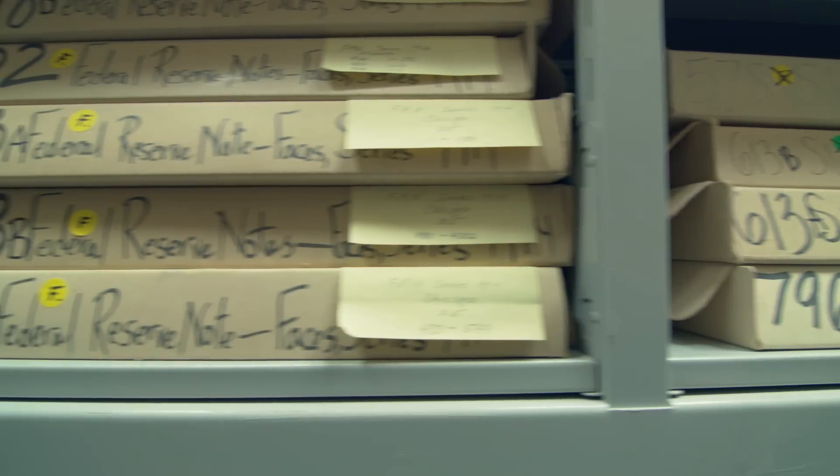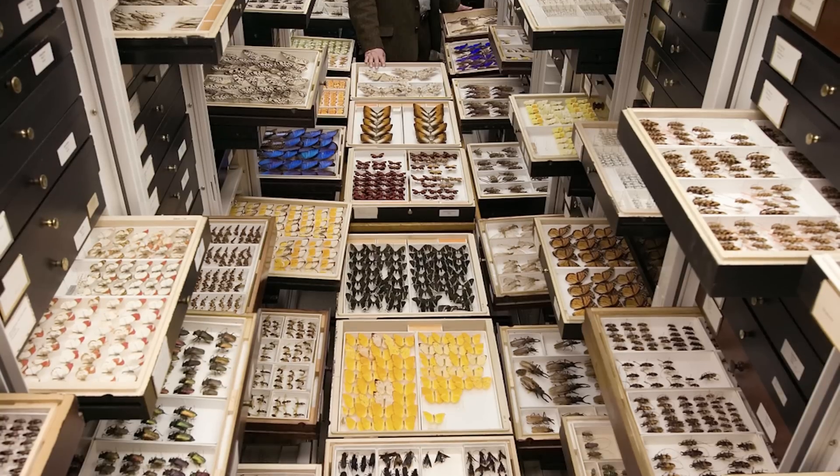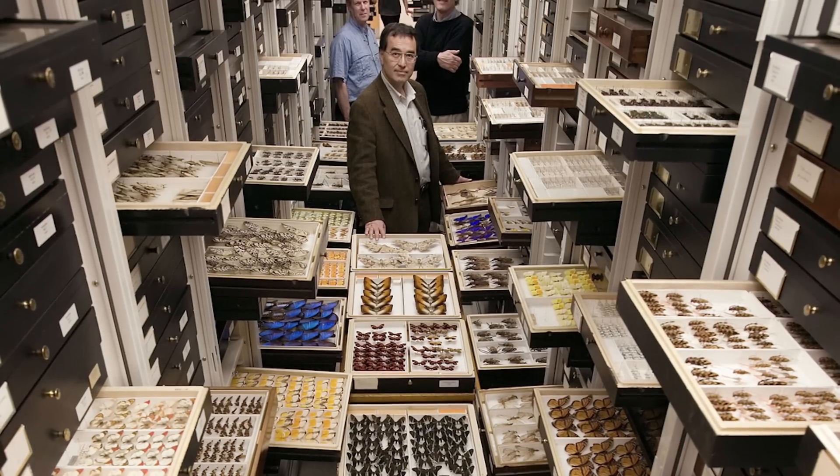Digitization allows us to unlock that kind of resource that right now sits in the drawers. The Smithsonian is made of 19 different museums and each of those museums has many, many collections. Every one of those objects presents a different challenge for digitization.